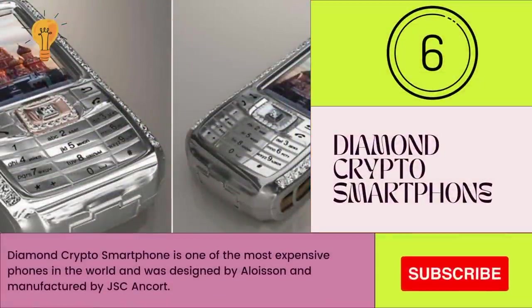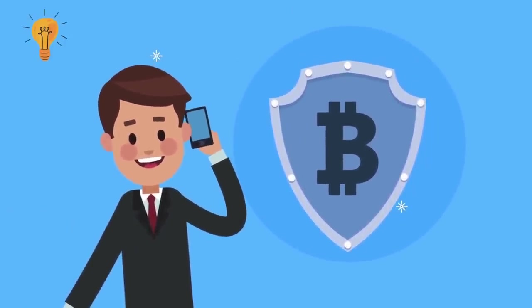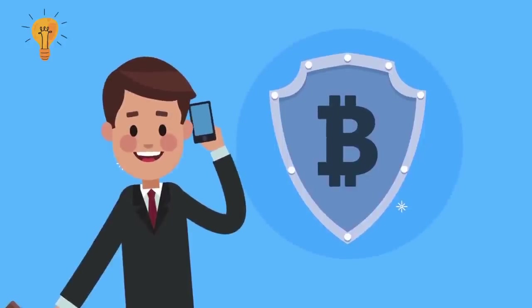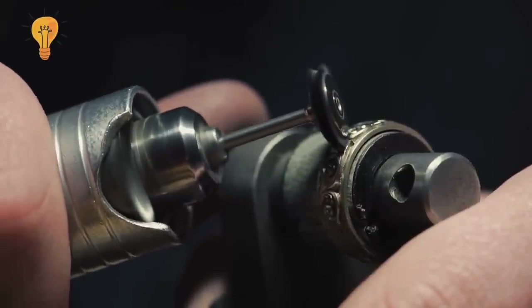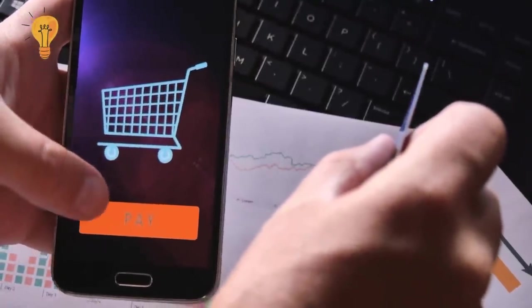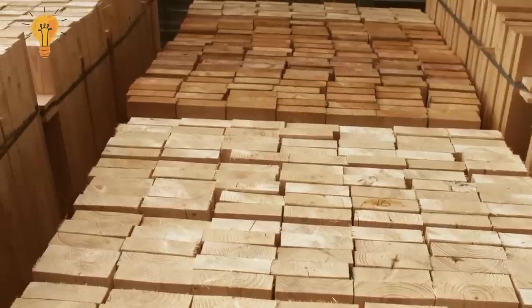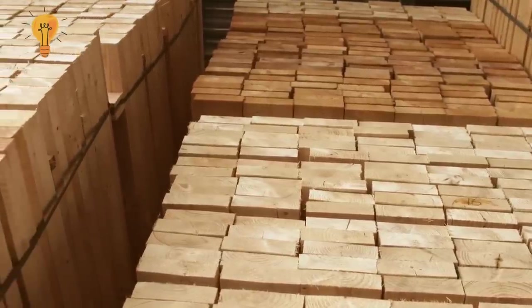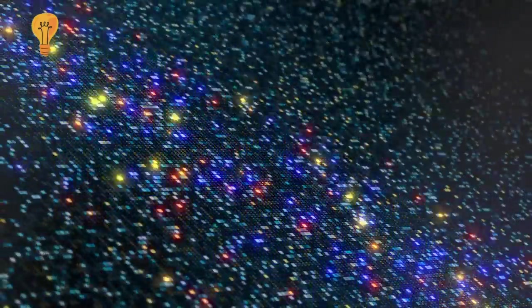Number 6: Diamond Crypto Smartphone. The Diamond Crypto Smartphone is one of the most expensive phones in the world and was designed by Amosu and manufactured by JC Ltd. The phone is made of solid platinum, and its logo and home button are made from rose gold. The phone has 50 diamonds studded into it, including 10 rare blue-colored diamonds. The wood on the side of the phone is made from Macassar ebony. The software has been developed to include a special encryption technology to keep the owner's sensitive information safe.